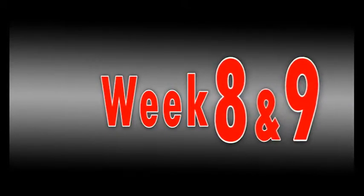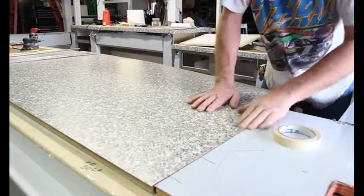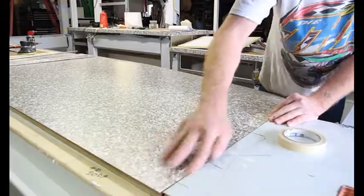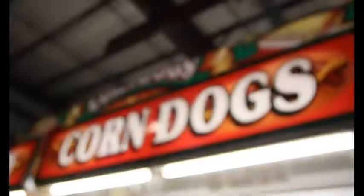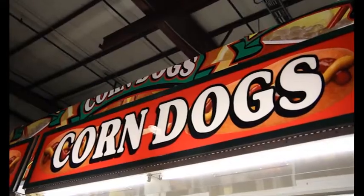In Weeks 8 and 9, the finished crew will continue to work inside your trailer. By the end of Week 9, your trailer will be nearing completion. During these weeks, the remaining graphics and plastic crestings will be installed.